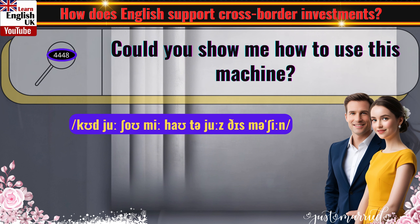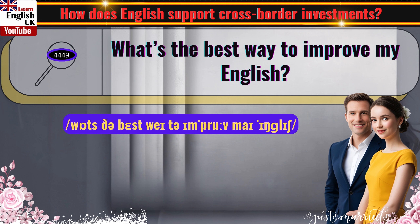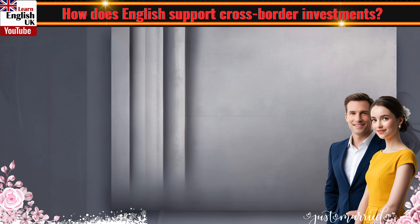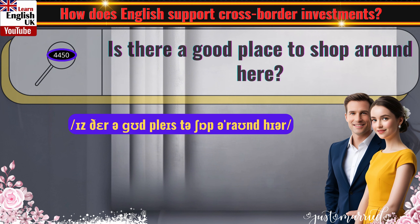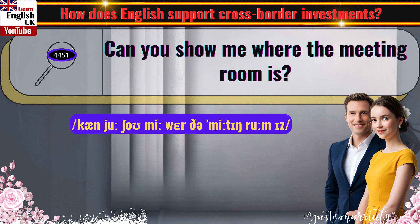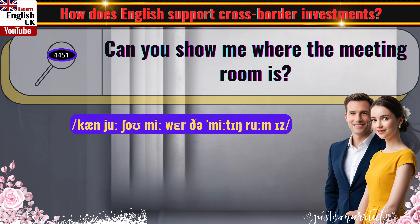Could you show me how to use this machine? What's the best way to improve my English? Is there a good place to shop around here? Can you show me where the meeting room is?